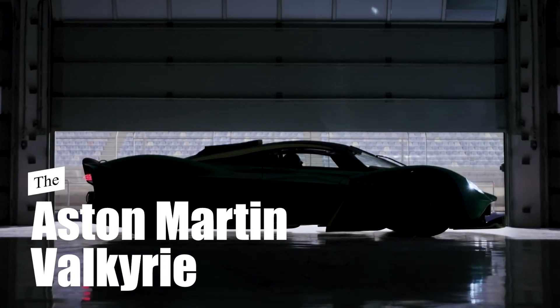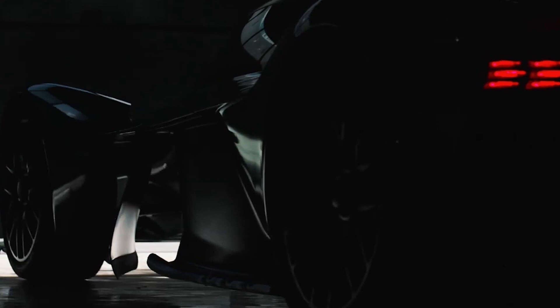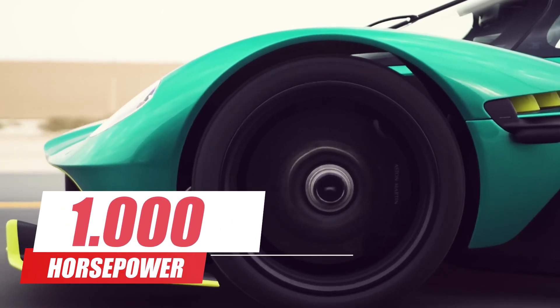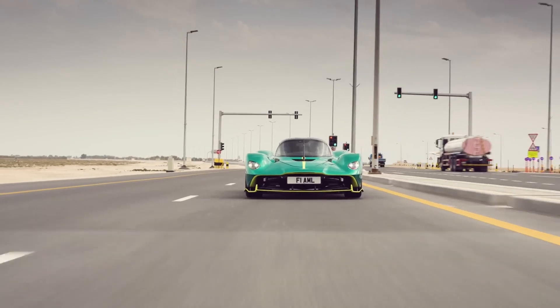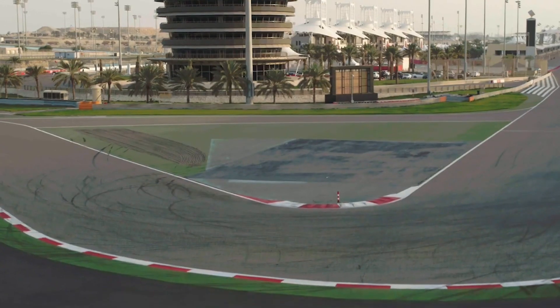Aston Martin Valkyrie. This car is a hypercar that boasts a range of impressive features. It is equipped with a hybrid powertrain consisting of a high-revving V12 engine and an electric motor, delivering a combined power output exceeding 1,000 horsepower. This immense power enables the Valkyrie to achieve breathtaking acceleration and a top speed expected to surpass 350 kilometers per hour.